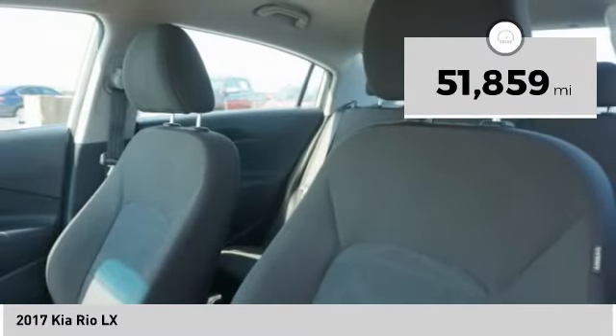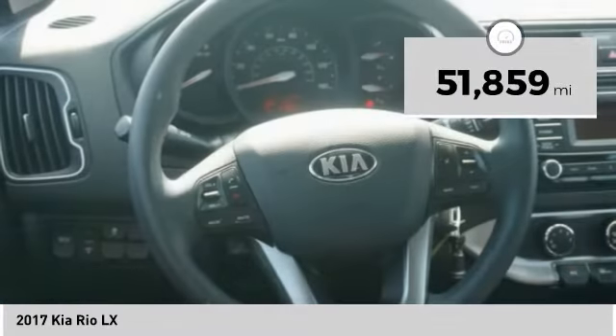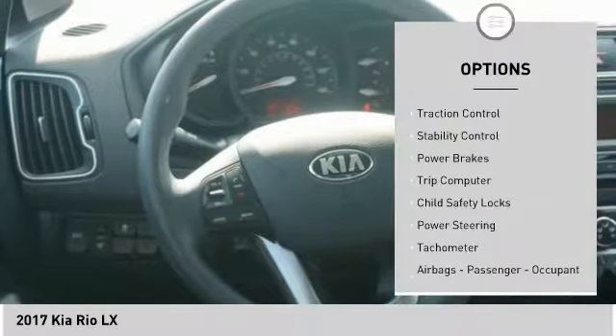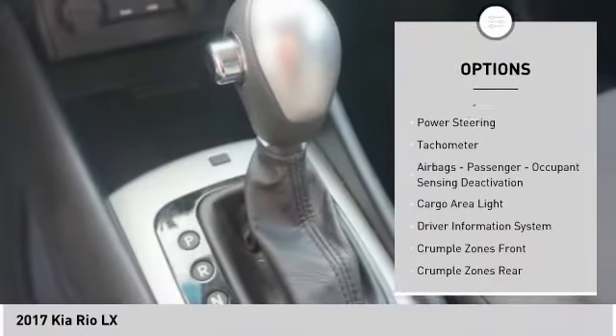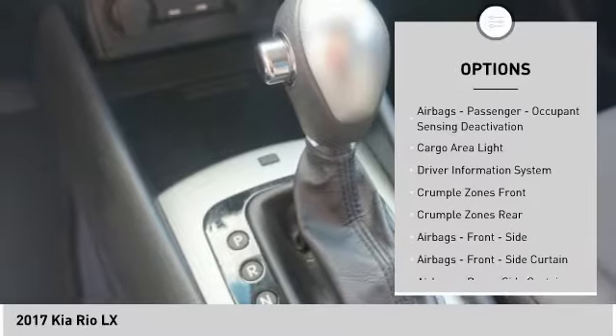This vehicle has less than 55,000 miles. Here are some of this vehicle's great options: traction control, stability control, power brakes, trip computer, child safety locks, power steering.